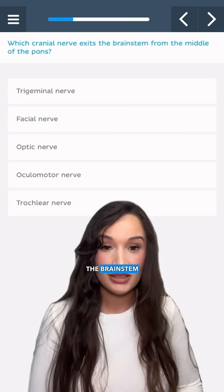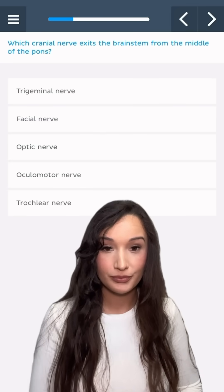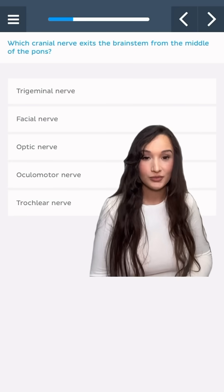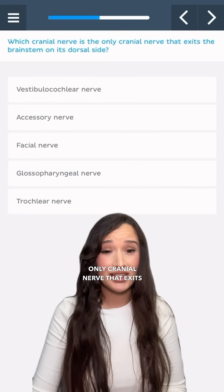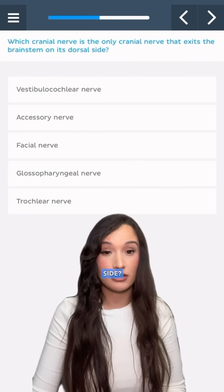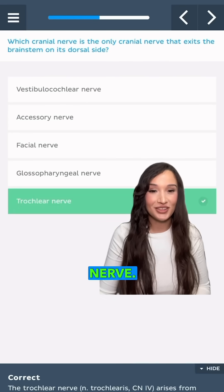Which cranial nerve exits the brain stem from the middle of the pons? The trigeminal nerve. Which cranial nerve is the only cranial nerve that exits the brain stem on its dorsal side? The trochlear nerve.